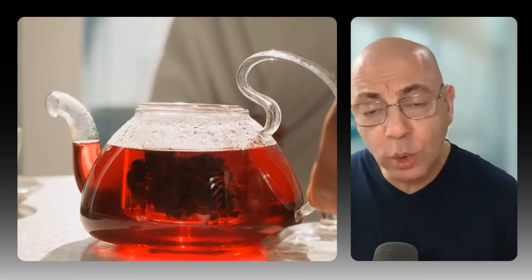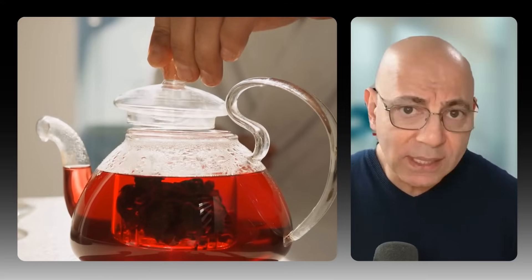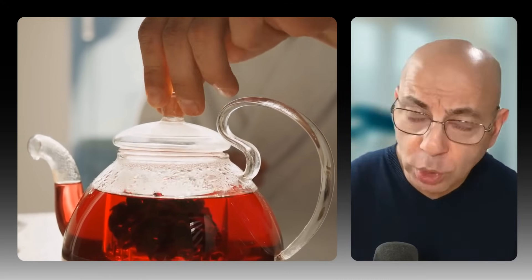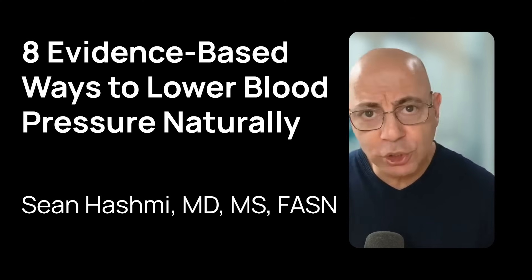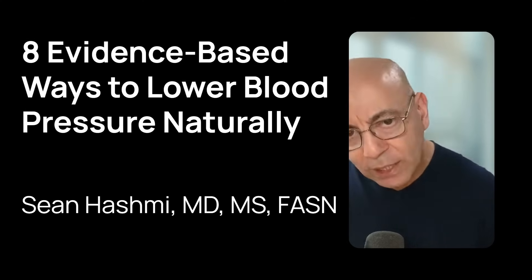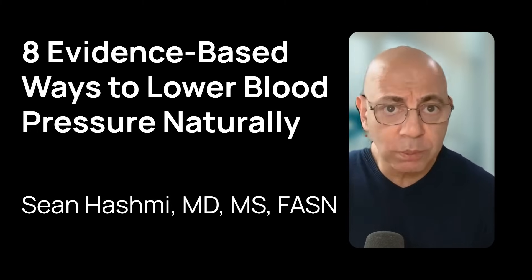Did you know that hibiscus tea can lower your systolic blood pressure by up to seven points? That's similar to what some prescription medications can achieve, and it's just one of the natural approaches we're going to cover today. Welcome back, everyone. Dr. Sean Hashmi here, board-certified nephrologist and obesity medicine specialist. Today, we're exploring the most effective evidence-based foods and supplements for lowering blood pressure, ranked by how many points they can actually drop your numbers, whether you're trying to avoid medications or enhance your current treatment. These eight science-backed approaches can make a significant difference.